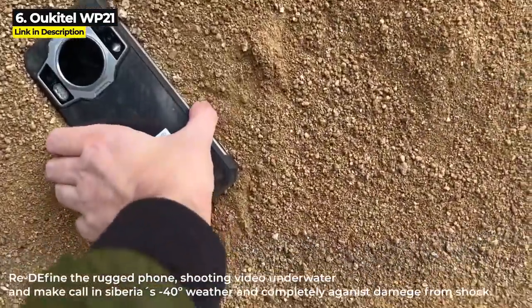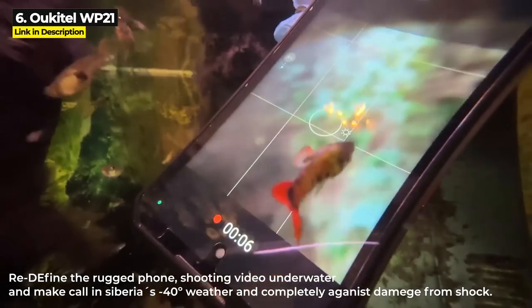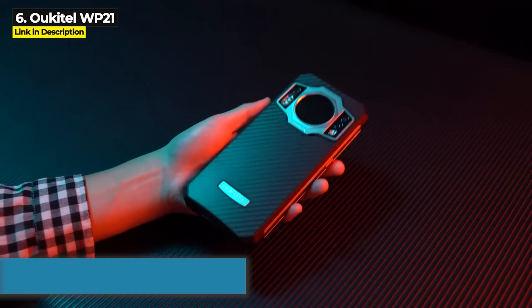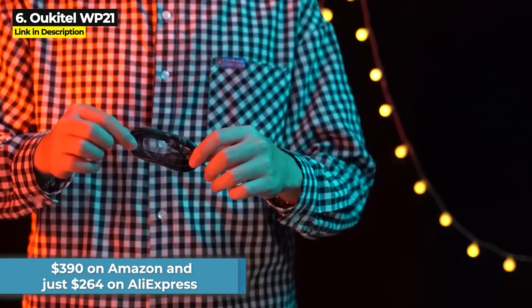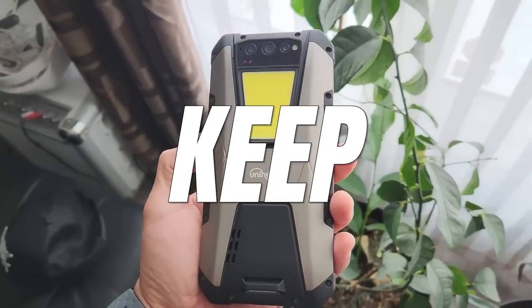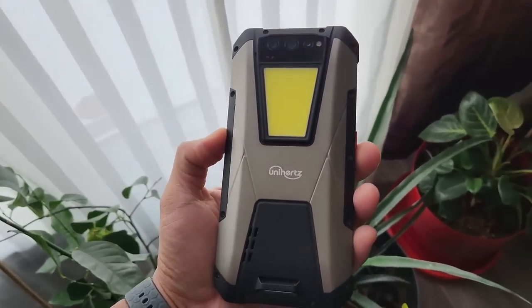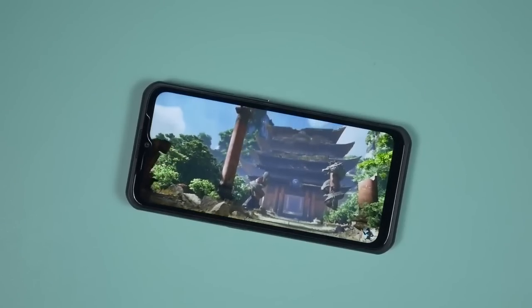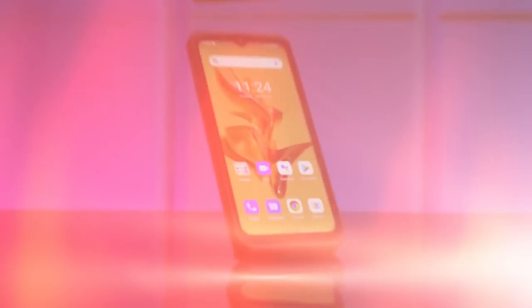It's got a 64 megapixel main camera. It is Military Standard 810G and IP68/IP69K for increased waterproofing and dustproofing, but it is not 5G. The WP21 costs $390 on Amazon and just $264 on AliExpress. Keep watching because coming up is a phone that lasts three months on a single charge and the phone with the most RAM of any rugged phone.